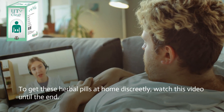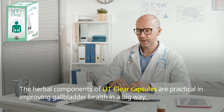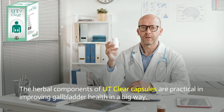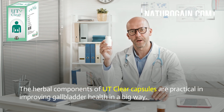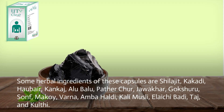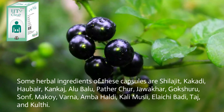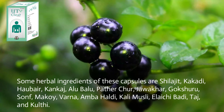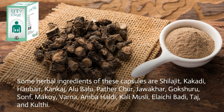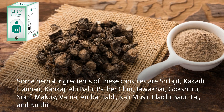To get these herbal pills at home discreetly, watch this video until the end. The herbal components of UT Clear capsules are practical in improving gallbladder health in a big way. Some herbal ingredients of these capsules are: shilajit, kakadi, howbear, kankaj, alu balu, pather koor, jawakar, gokshuru, soan, makoi, varna, ambahaldi, kali muesli, alichi, baddie taj, and kulti.